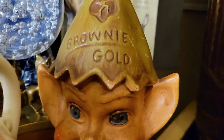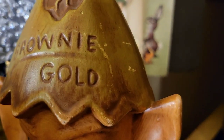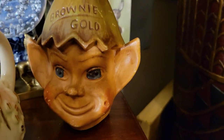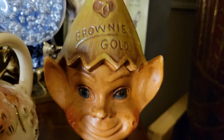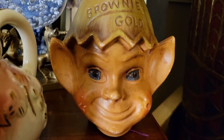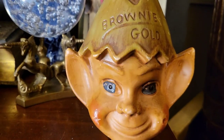This guy right here says 'Brownie Gold.' I think I paid sixteen dollars for it. It's got a little bit of paint loss but there are no chips or cracks and it is a bank — an elf, pixie, whatever you want to call it. I just thought he was really neat so I snagged him. I'm running out of room guys, let me move a few things.